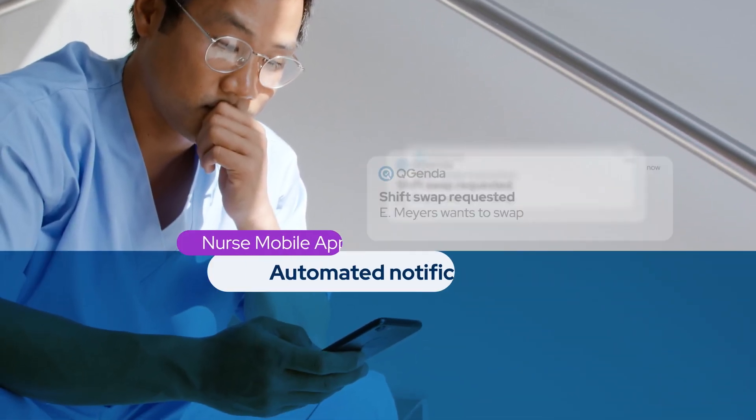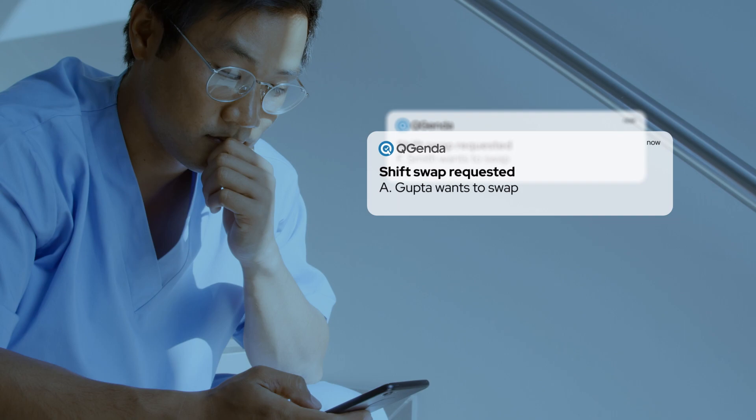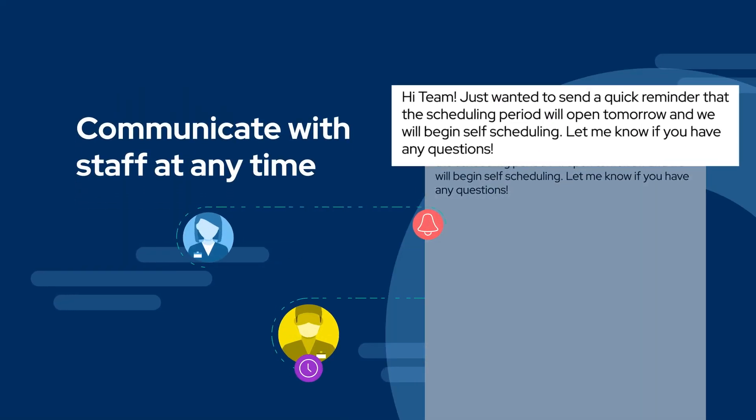Automated notifications alert schedule changes, new shift availability, new scheduling periods, and more. A nurse manager can also send any other communication to the team via the mobile app at any time.